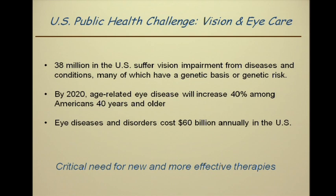The public health impact of this vision impairment is considerable. Tens of millions of our fellow citizens suffer vision impairment due to diseases that have either a direct genetic basis or result in part from genetic risk. And as we have birthdays every year, the incidence of age-related eye diseases is increasing at large cost to individuals and society. So while eye care is well advanced, we need more effective therapies.